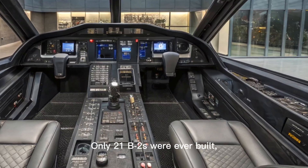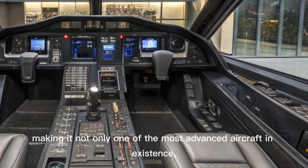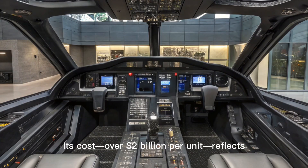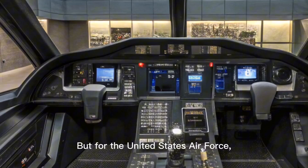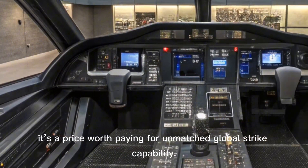Only 21 B-2s were ever built, making it not only one of the most advanced aircraft in existence, but also one of the rarest. Its cost — over $2 billion per unit — reflects the extreme technology and precision engineering involved in its creation. But for the United States Air Force, it's a price worth paying for unmatched global strike capability.